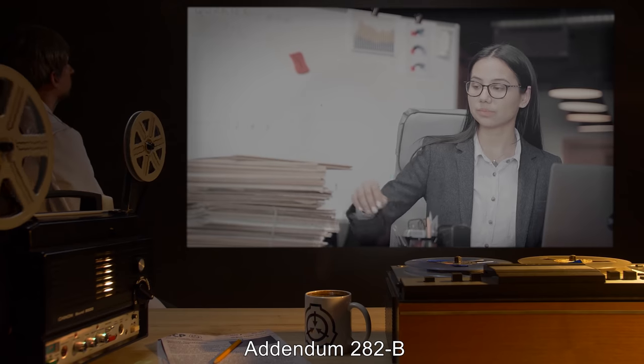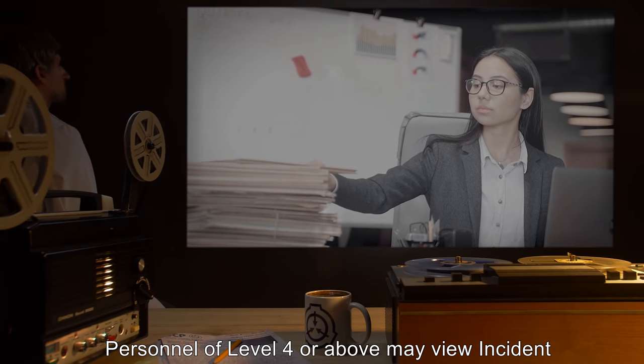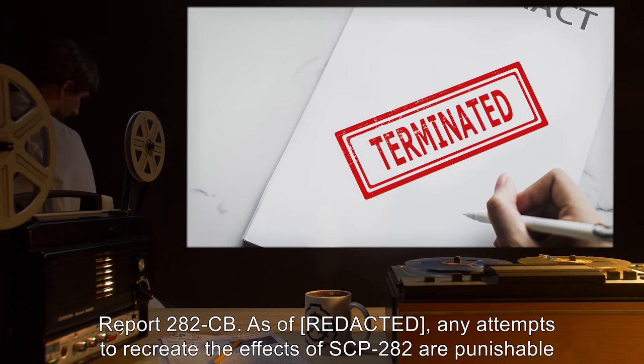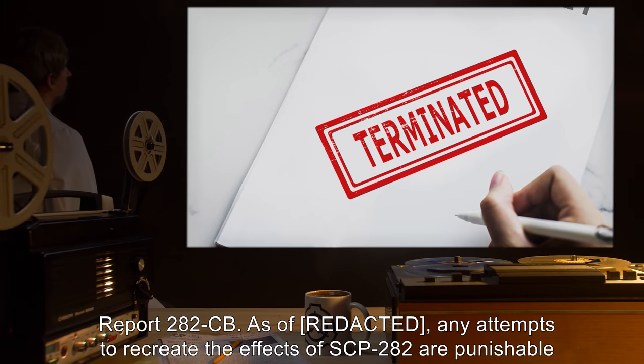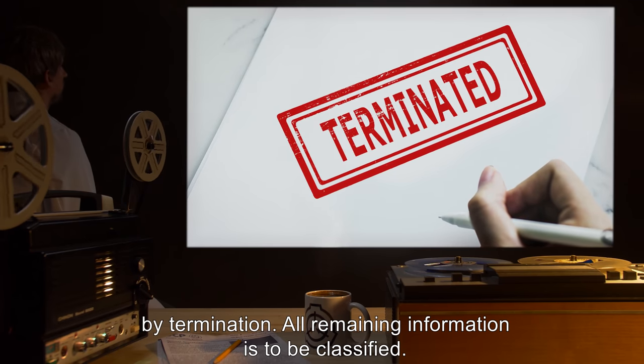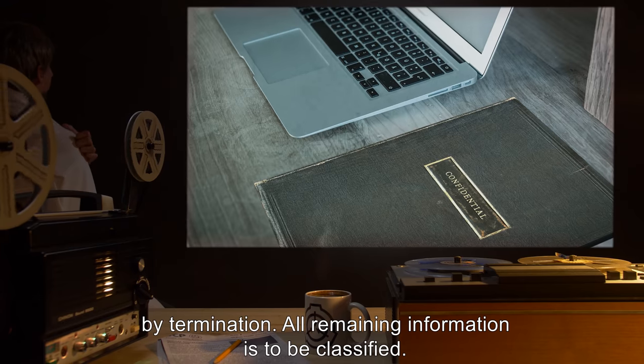Addendum 282-B: Personnel of Level 4 or above may view Incident Report 282-C-B. As of R.E.P., any attempts to recreate the effects of SCP-282 are punishable by termination. All remaining information is to be classified.